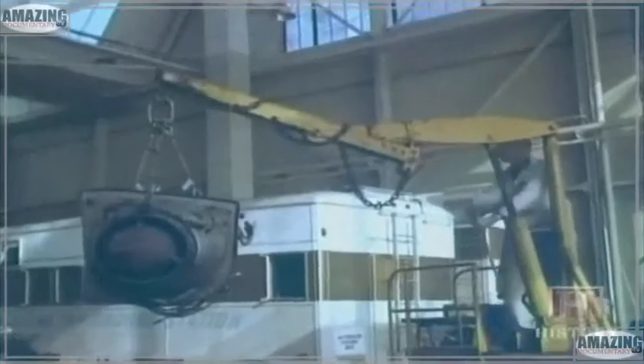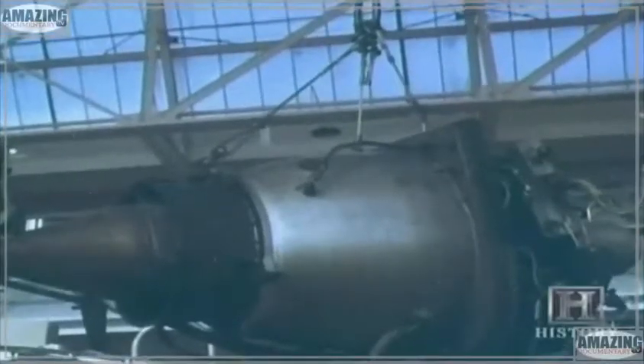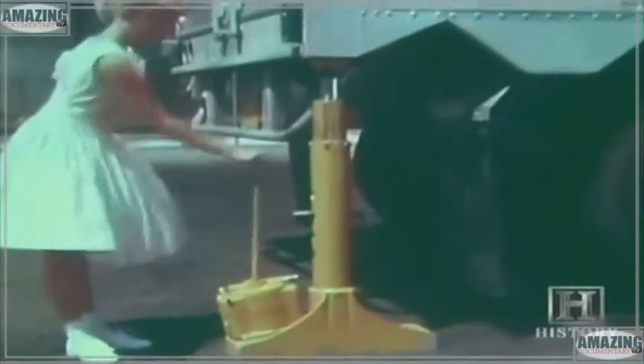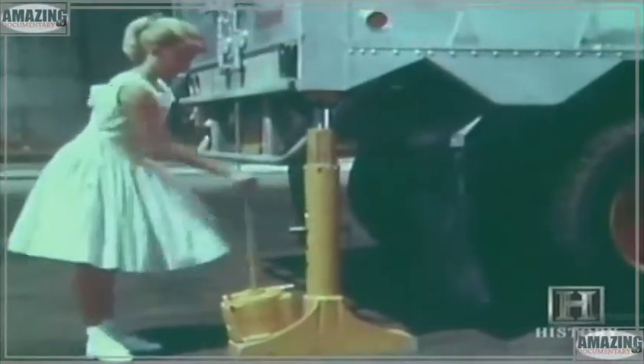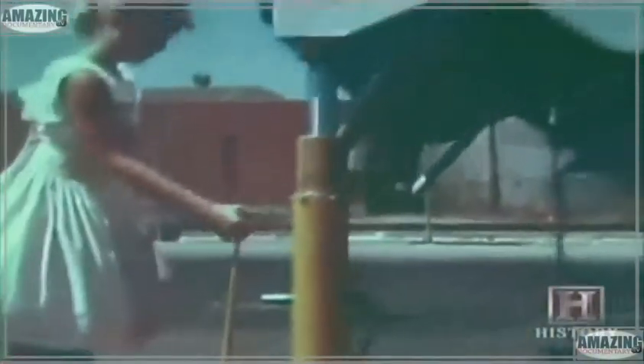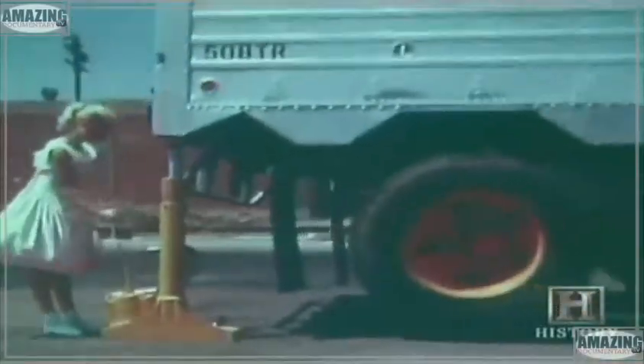One of the most common devices utilizing hydraulic multiplication of force is the hydraulic jack. When you push the lever up and down, you push on a small piston which pushes hydraulic fluid into a larger piston. If the small piston has a surface area of one square inch but the large piston has a surface area of ten square inches, for every pound of force you push with the lever, the hydraulic system multiplies that force ten times.